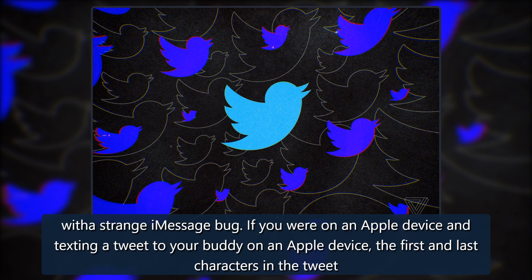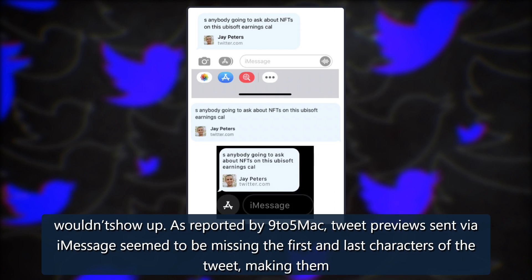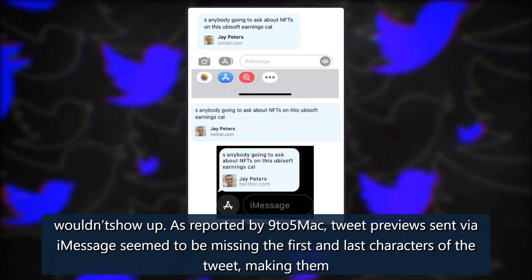If you were on an Apple device and texting a tweet to your buddy on an Apple device, the first and last characters in the tweet wouldn't show up. As reported by 9to5Mac, tweet previews sent via iMessage seemed to be missing the first and last characters of the tweet, making them unreadable.